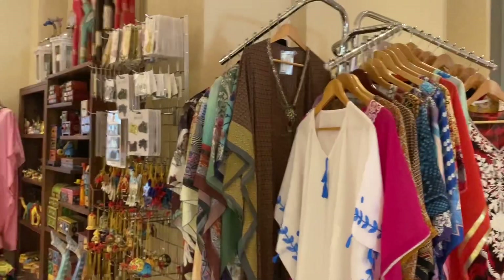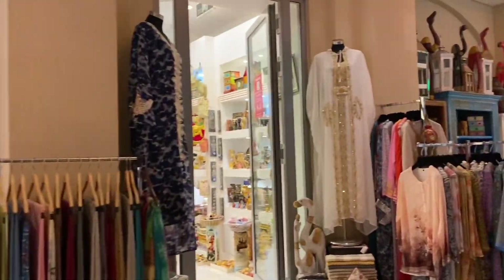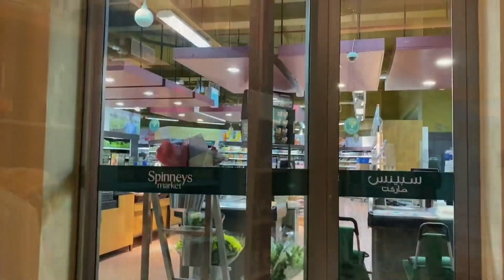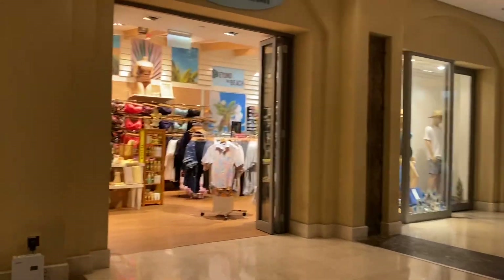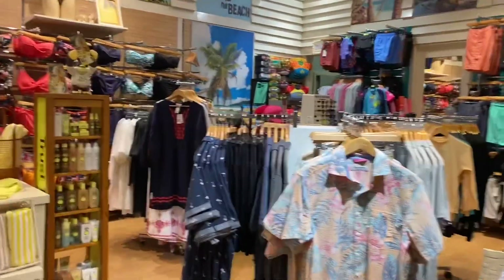These are the collections we have again in the west. It's a boutique — usually these are for tourists. And here again is the Spin, where I usually buy my lunch, some groceries, food, and fruits. I'm also showing you Beyond the Beach.